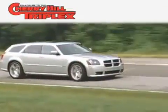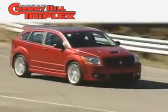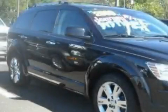Another fine vehicle offered by Cherry Hill Triplex. This is a 2009 Dodge Journey — a great blend of utility, comfort, and style.